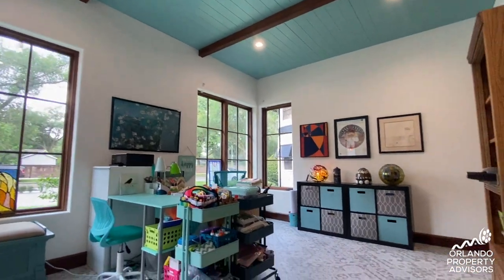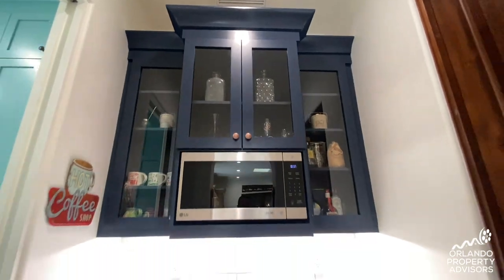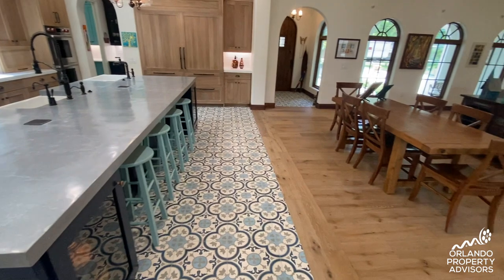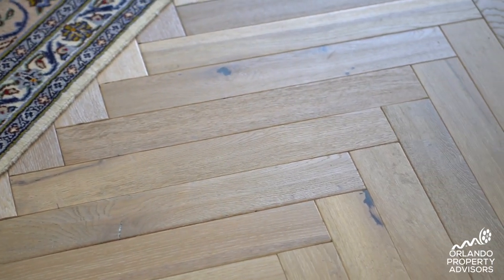Throughout the home, the flooring adds unique character — a mosaic of colors that changes in every room. You'll notice one room uses the same tile but positioned and laid differently to give a different effect. Hardwood is in the main living area and all the traffic areas for the bedrooms. In the master bedroom, the hardwood flooring was cut in a herringbone design.